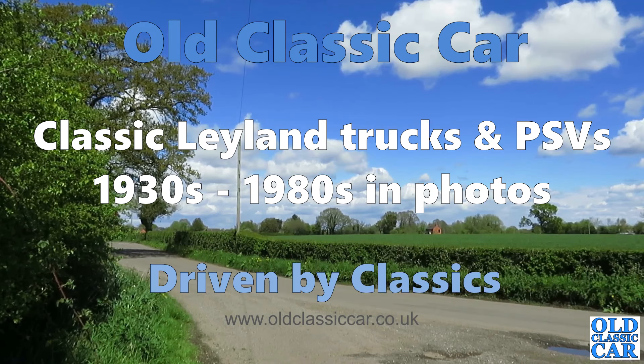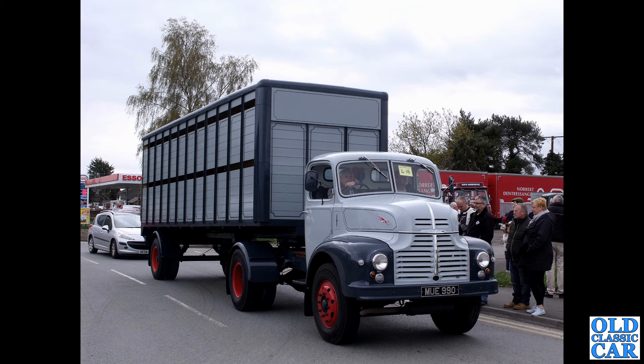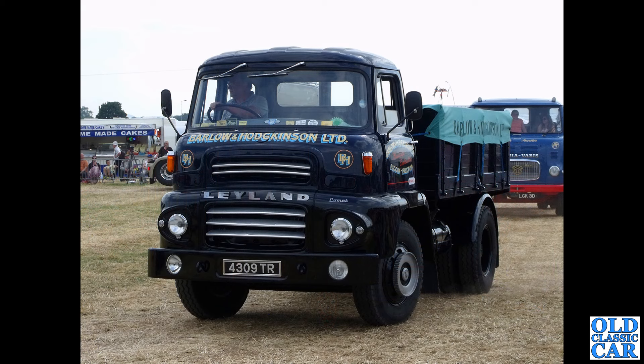Welcome to Old Classic Car. In this compilation we are looking at classic Leyland trucks, the good old lorries of yesteryear. To begin with we have MUE 990, seen here on a Cheshire Run many many years ago. This is a Leyland Comet, first put on the road late in 1952, quite rare as it's an articulated lorry. This particular example is very very smart indeed. If you know the history of any of these old trucks including this one, 4309 Tiara, a later Leyland Comet dating to 1961, please pop a note in the comments.